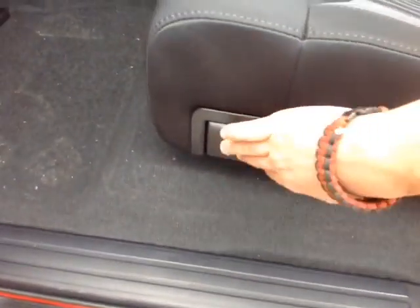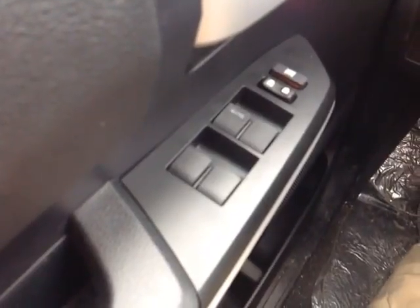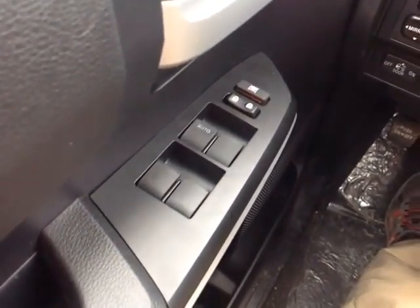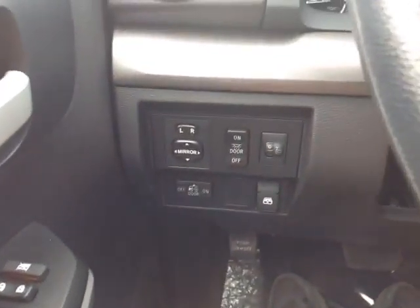And then you'll notice these levers on either one of the back seats, allowing you to flip them up in a 60-40 split, freeing up additional cargo space for you. Plus Chris, there's no shortage of power options in this new Tundra, starting on the door handle with power locks and this switch that locks those power windows with the Auto One Touchdown.